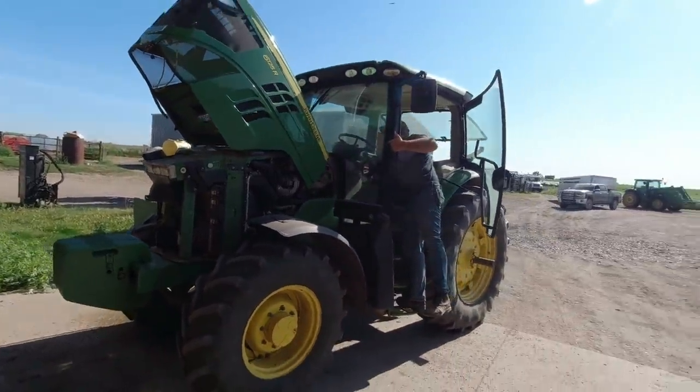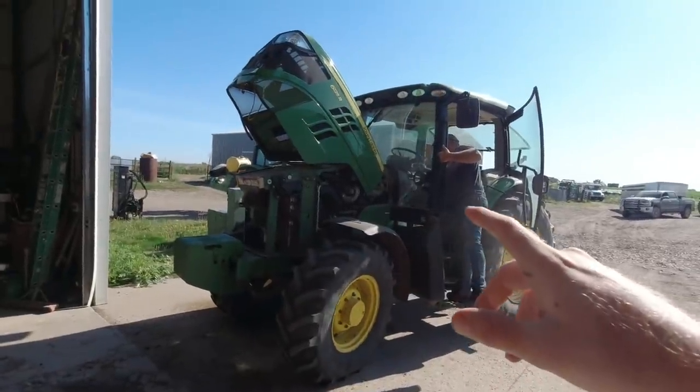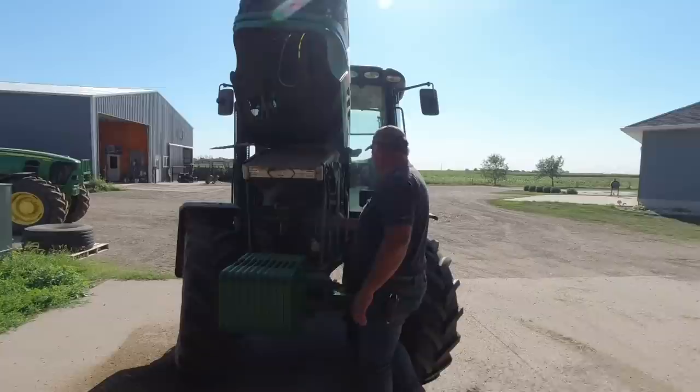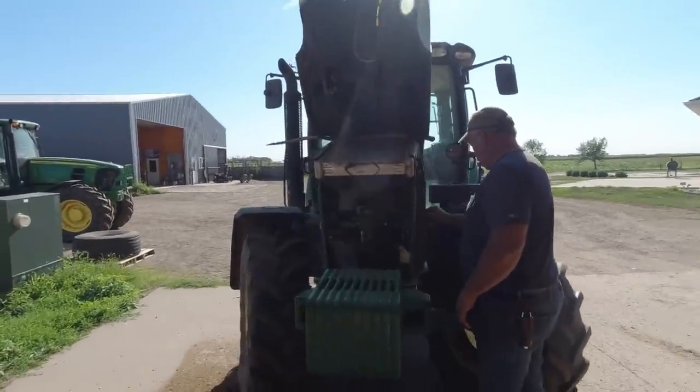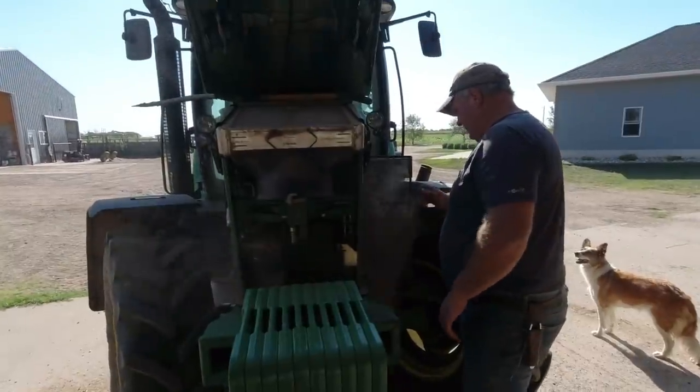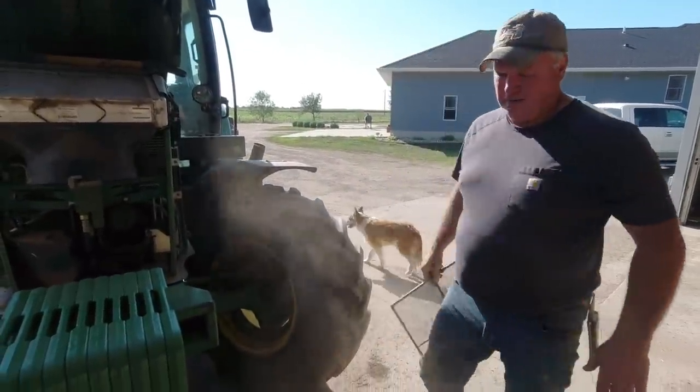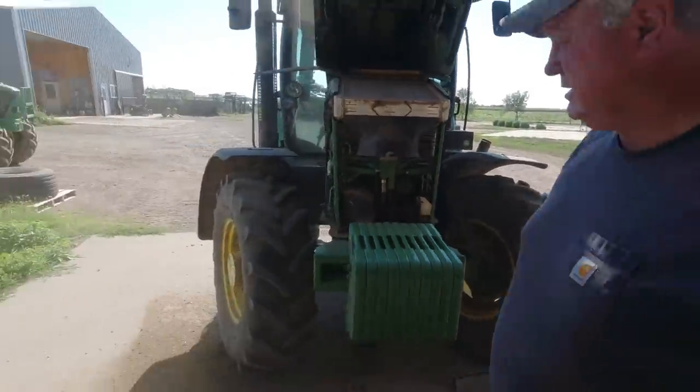So this is our feed wagon tractor — 365 days of the year it's feeding cattle, and one day of the year we hook a mowing ditch attachment to it. Why do we use this tractor to mow ditches? Because one tire is sucked in a little bit, so it's ready for driving in the ditch. Not just the tire, but the whole wheel is slid in as far as it'll go.